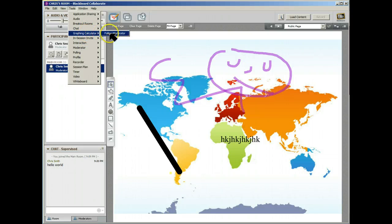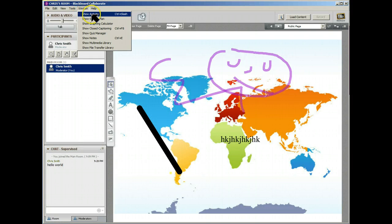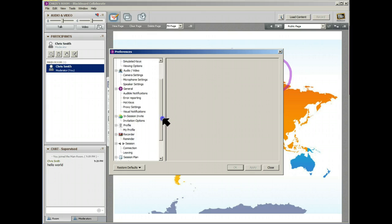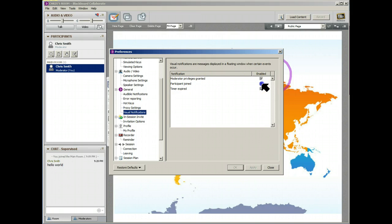There's also a graphing calculator, in-session invite, polling, a profile, recorder to record sessions, a clock, session plan, video, whiteboard, and windows/activity — all the different things you can view. Preferences looks very similar to before. One thing that really annoyed me was when new people came into the room, a little window would pop up. Somewhere in here — under visual notifications — you can switch that off.